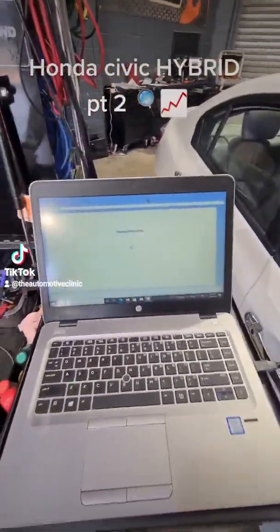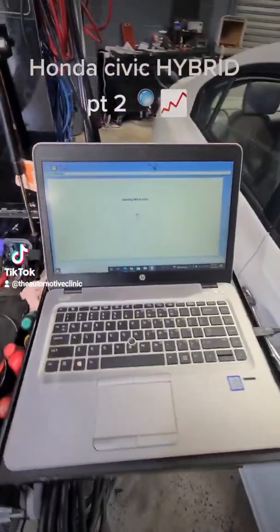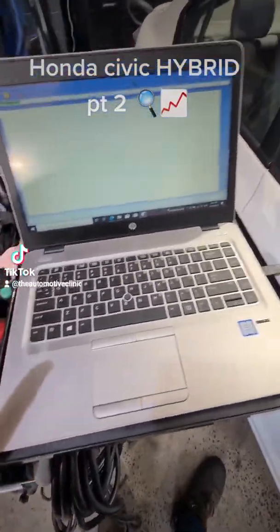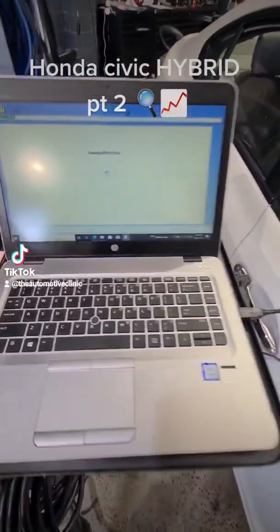As a follow-up on the Honda, we've got our faults with the Autel and what we're going to do is confirm and go through with iHDS, which is the Honda dealer software. iHDS will have a lot more data PIDs and a lot more options for us to test.